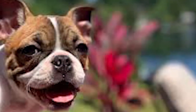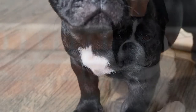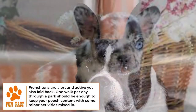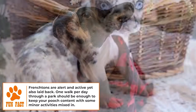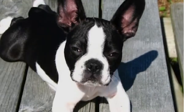Check your Frenchton's ears for dirt and debris, and trim their nails if they click on the ground while walking. To maintain good oral health, brush your Frenchton's teeth a few times a week and offer them dental chews. Frenchtons have large, bulging eyes which are prone to injury — make sure to keep them clean by removing any gunk or crust with a damp cloth or your fingers.